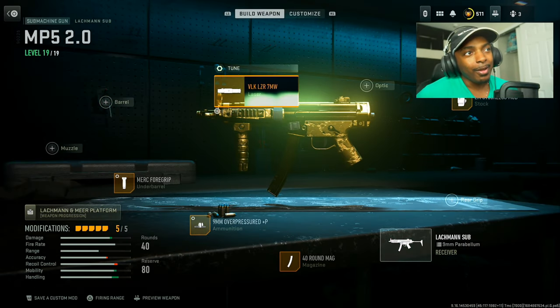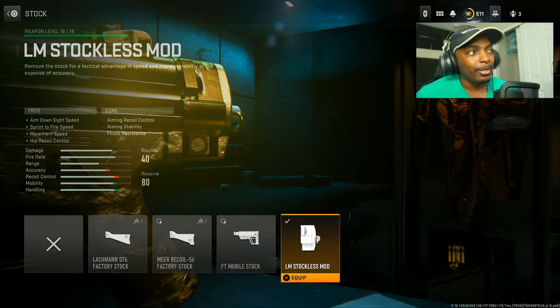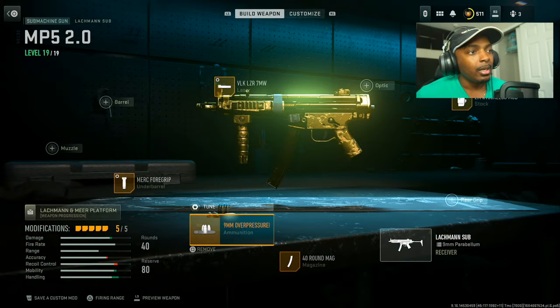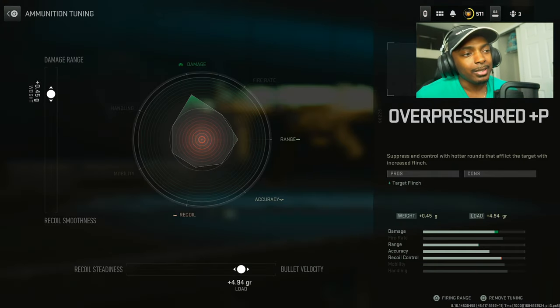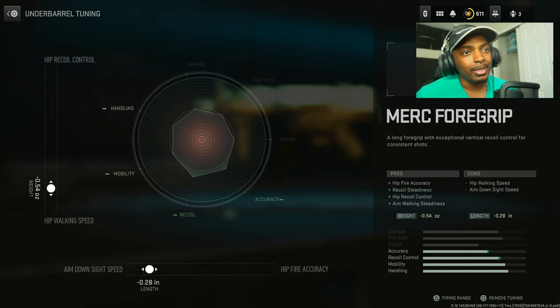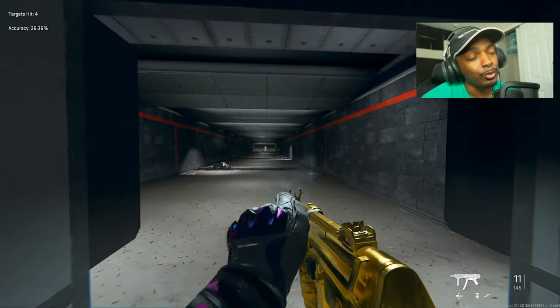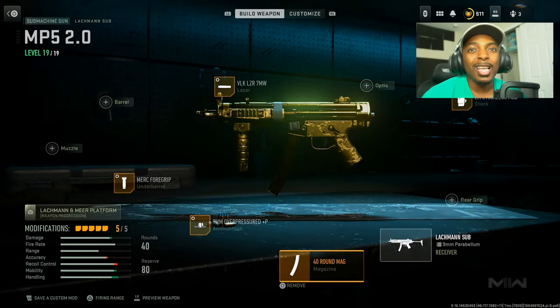As an added bonus, here's the MP5 build I regularly use. VLK Laser 7mw — set sprint to fire speed to negative 0.23 ounces. Put on the LM Stockless Mod for aim down sight speed, sprint to fire speed, movement speed, and hip recoil control at the cost of aiming recoil control, aiming stability, and flinch resistance. Put on the 40 round mag. Put on the 9mm overpressured for target flinch — set bullet velocity to 4.94 gr and damage range to 0.45 g. Then put on the Merc 4 grip for hip fire accuracy, recoil steadiness, hip recoil control, and aim walking steadiness. Set aim down sight speed to negative 0.28 inches and hip walking speed to 0.54 ounces. It's a strong competitor for the Fennec, but I still like the Fennec more — let me know which one you prefer in the comments.